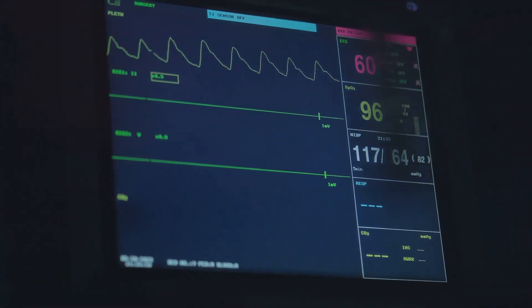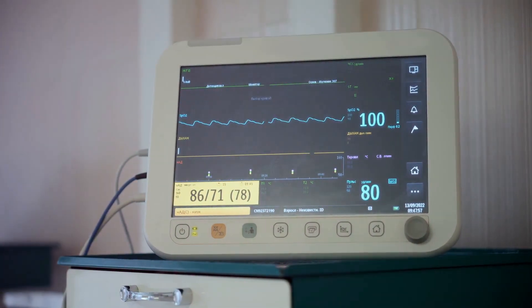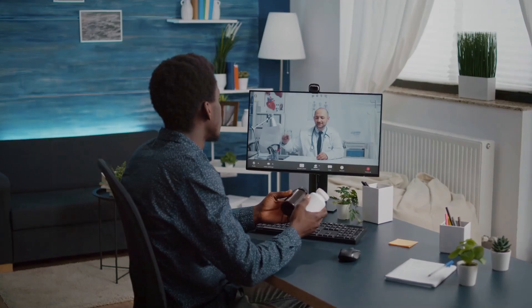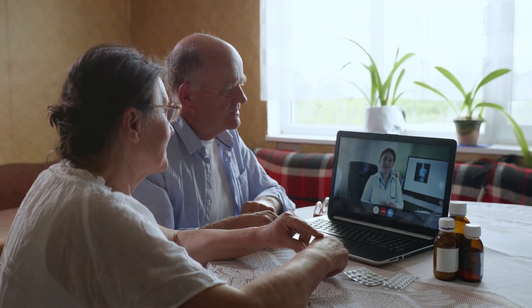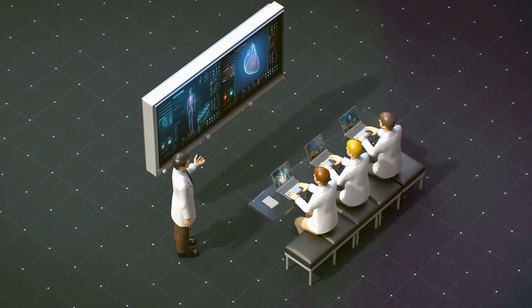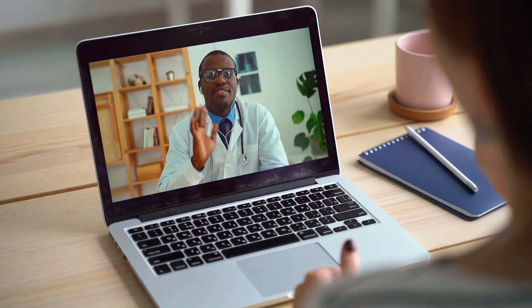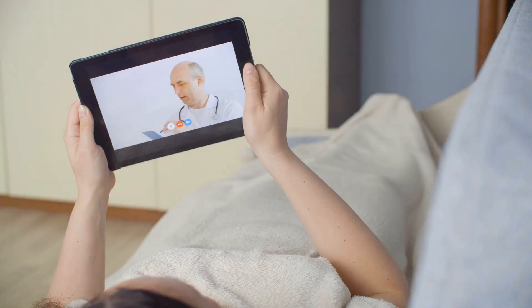For those with heart conditions, remote monitoring can be a literal lifesaver. Devices can detect irregular heart rhythms and other abnormalities, potentially catching life-threatening situations before they escalate. But perhaps one of the most significant impacts of these technologies is the peace of mind they offer. Knowing that you're being monitored continuously and that help is just a click away can alleviate much of the stress associated with managing a chronic condition. With each technological advancement, we're moving towards a future where managing a chronic condition is less about constant worry and more about living a fulfilling life. Continuous monitoring means better disease management and peace of mind.